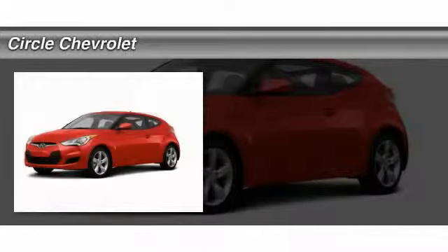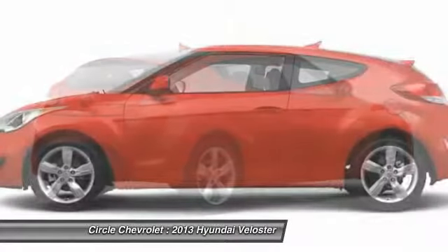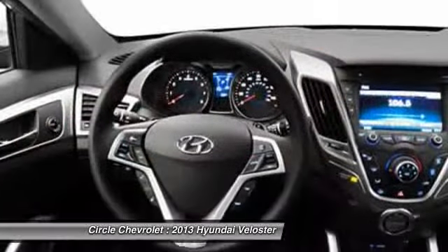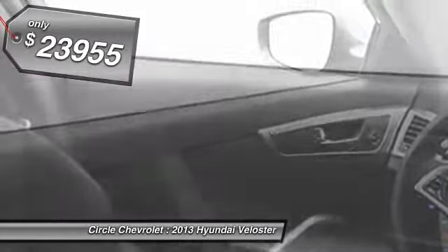The 2013 Hyundai Veloster. The Veloster's innovative body style and unique design make it unlike any other small car out there. Pair that with fuel efficiency that pushes the 40 mile per gallon barrier and you've got one sweet ride. And it is priced below $25,000.